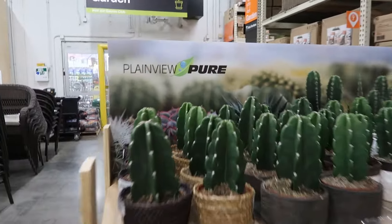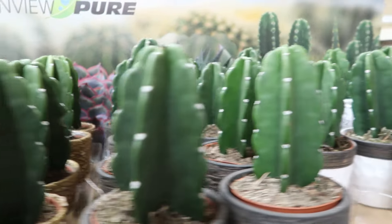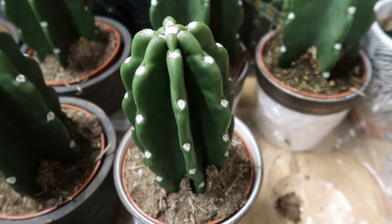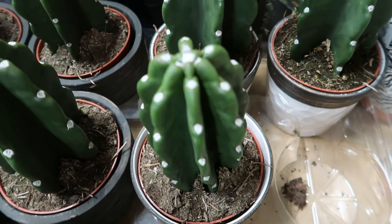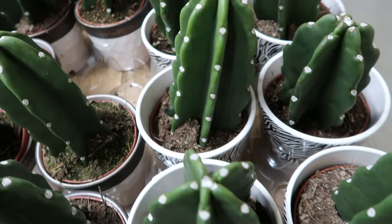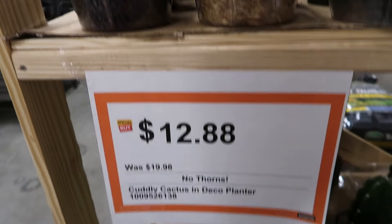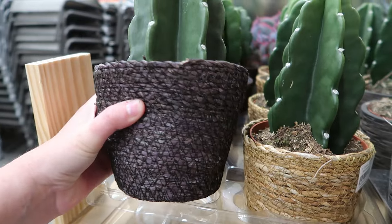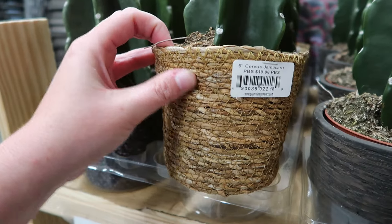Alright, Plainview Pure — this is a new brand being carried in my local Home Depot. Look at the cuddly cactus — so cute! The cuddly cactus doesn't have any spikes on it. I noticed this one right here has six ribs, and the rest only have five — kind of interesting. Cuddly cactus at $12.88, no thorns — was $20. Look at these pots they put them in too! They kind of remind me of wicker with a purple tinge, similar to what Proven Winners' Leaf Joy line uses.